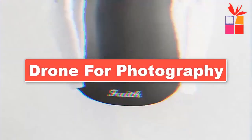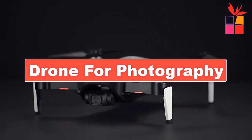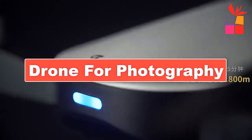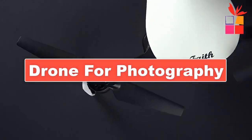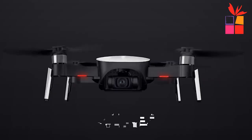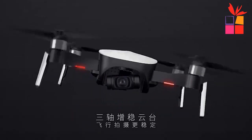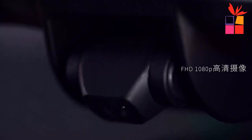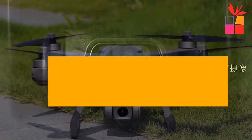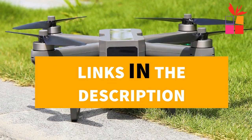Hey guys! In this video, we're going to be checking out the top 5 best drones for photography. I made this list based on my personal opinion and research, and I have a list of them based on their quality, durability, price, and more. I've included options for every type of consumer. If you want more information and updated pricing on the products mentioned, be sure to check the links in the description down below.